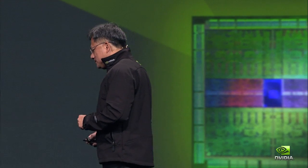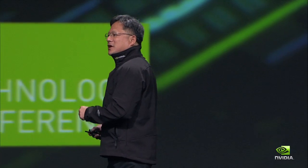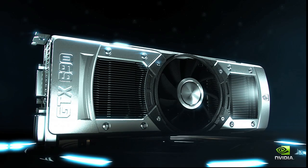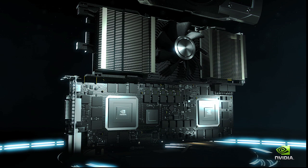Ladies and gentlemen, let's start with graphics, shall we? And with that, let me introduce the GeForce GTX 690. Now, that's the way you've got to enter a stage — that's a great entrance. Some people say that the GeForce GTX 690 is the most beautiful graphics card they have ever seen.